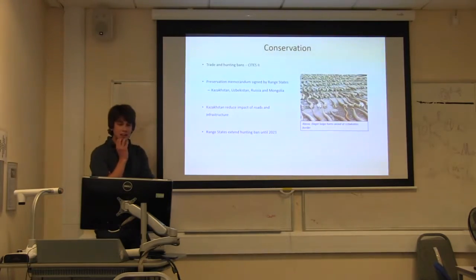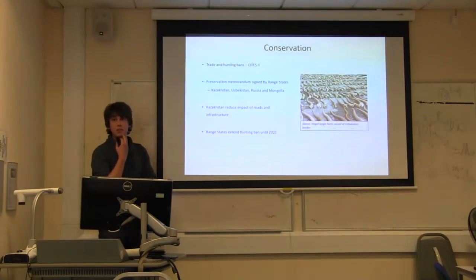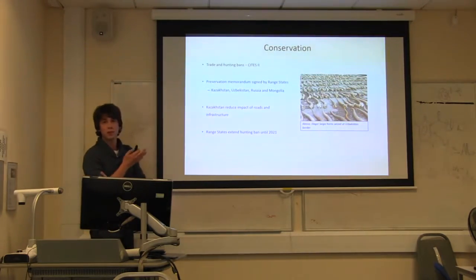There is a lot of conservation now in place. CITES has completely outlawed the trade of anything related to the animal. The four countries where it is primarily found came together and made a treaty regarding its conservation, working in tandem. They've also started to reduce barriers to migration infrastructure, ensuring nothing interrupts its thousand-kilometre annual migration. There is also a hunting ban that was put in place for a decade.